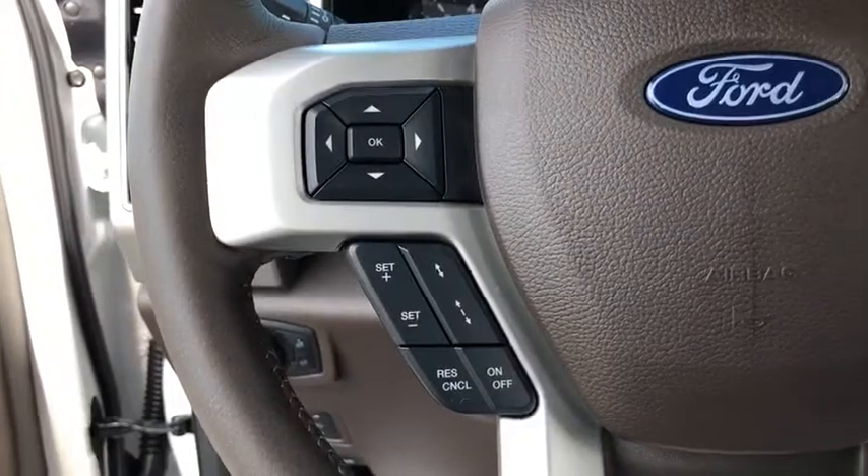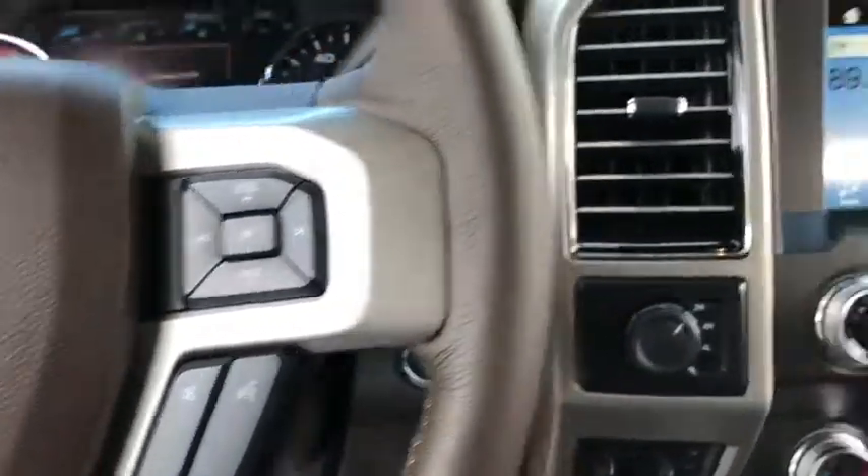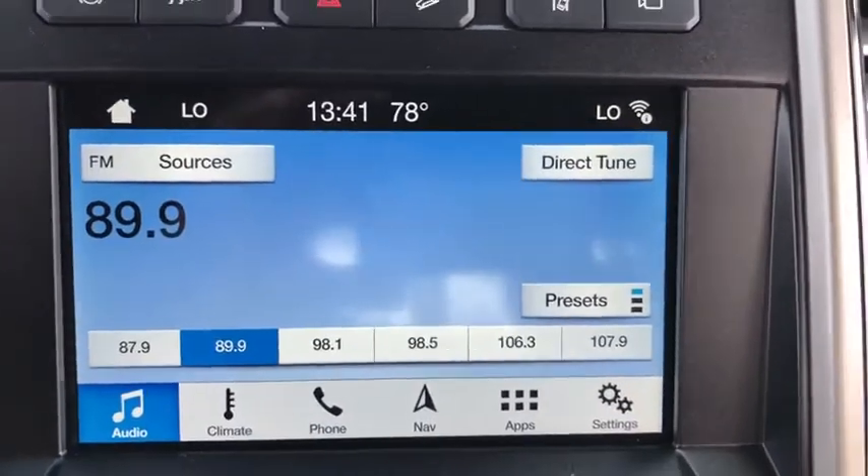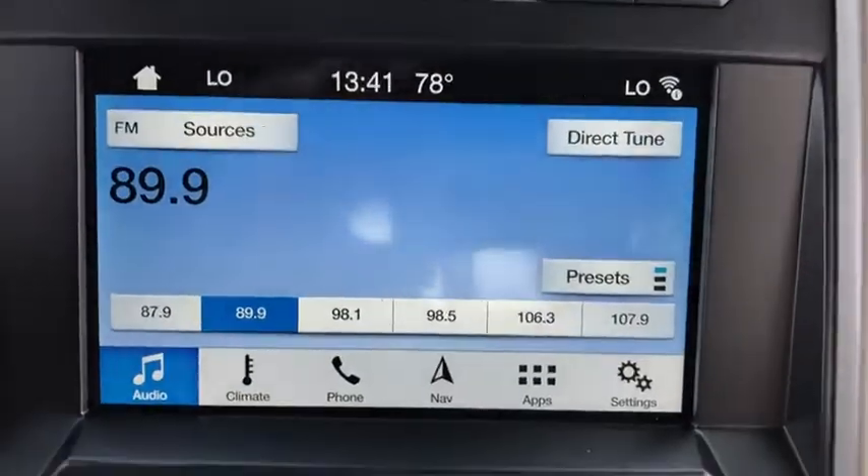Security system, fog lights, trip computer, compass, heated front seats, overhead console, tachometer, remote keyless entry. Come take a test drive today.